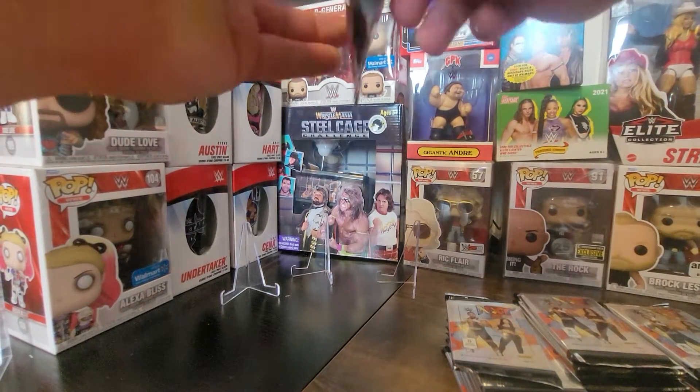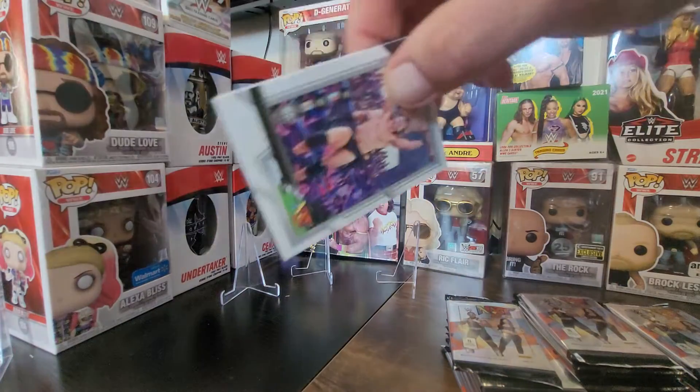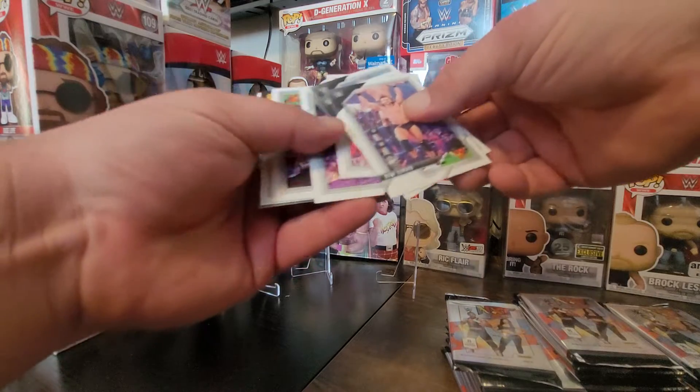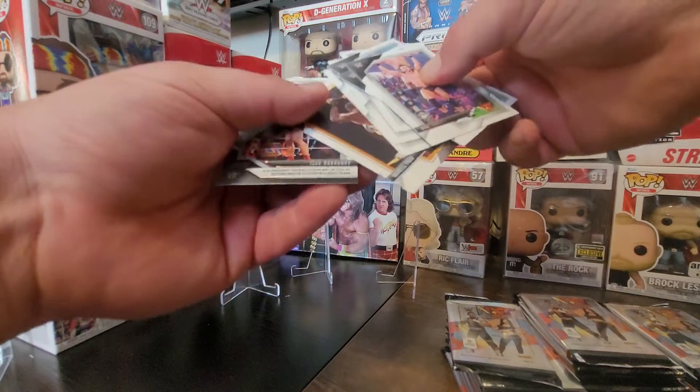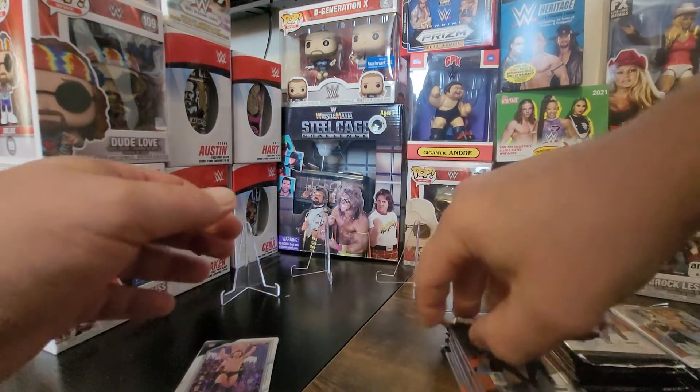NXT 2.0 this week — how was it? Yeah, three-way tag match, a whole bunch of stuff that was good. Just gonna do these fast because everybody's seen these, I think. Montez Ford — there's something special.